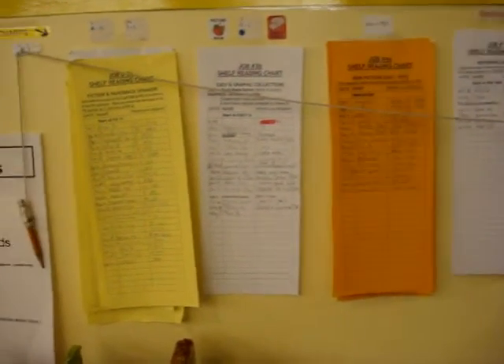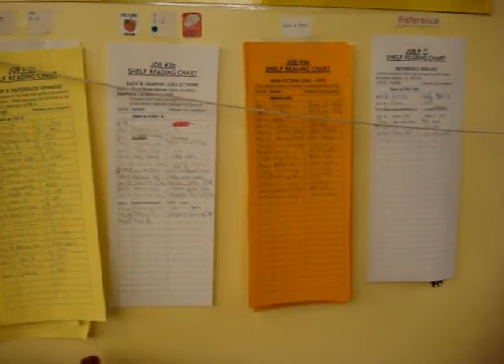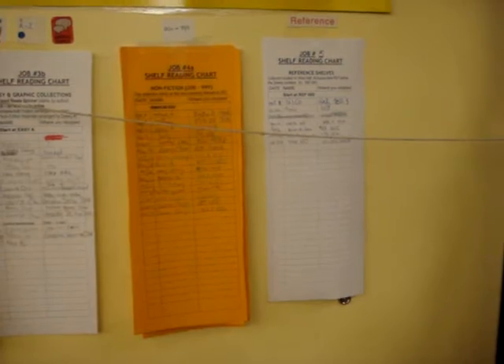If you have a number three next to your name, you are responsible for shelf reading. On this wall, just above where the book cart is, you are going to locate the individual sheets. There is one for paperback fiction, one for easy and graphic. The orange one is for non-fiction books numbered zero to nine hundred. And then there is a fifth section for reference books.